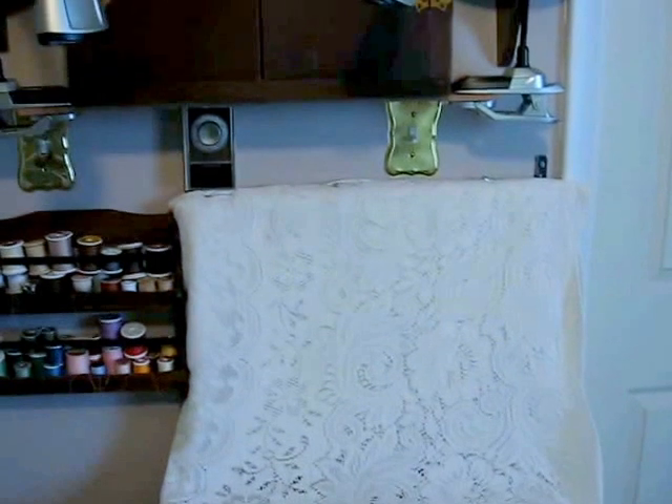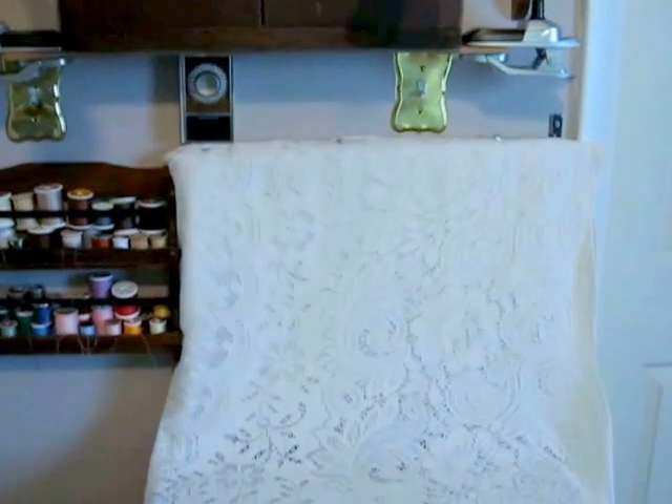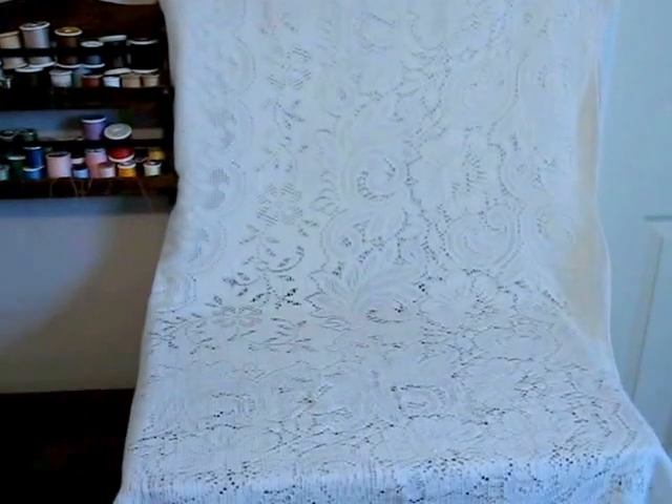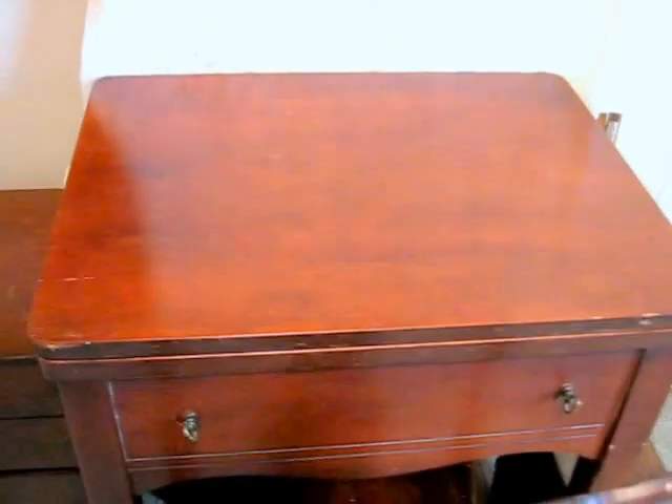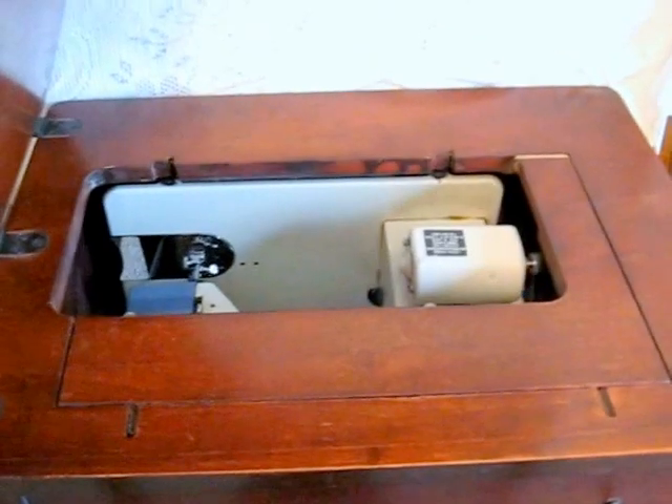This area where you see this white lace tablecloth is an area that I use for photographing, which works beautifully because this is my sewing machine. This backdrop cloth that I use just comes right out over the sewing machine, and then when I do need to use the sewing machine, that lifts right up and I have access to it.